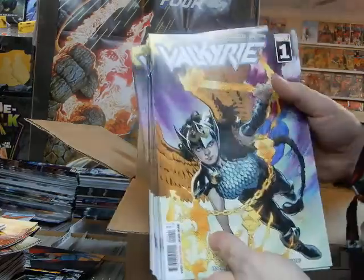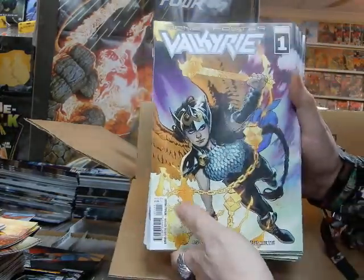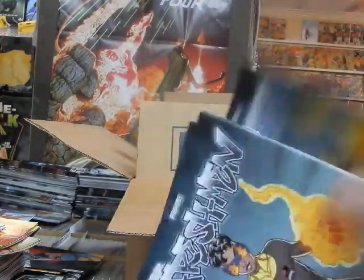We've got Jane Foster: Valkyrie number one. As Thor, she covered her face up so no one would recognize her as Valkyrie — she doesn't care. Kind of a double standard if you ask me.